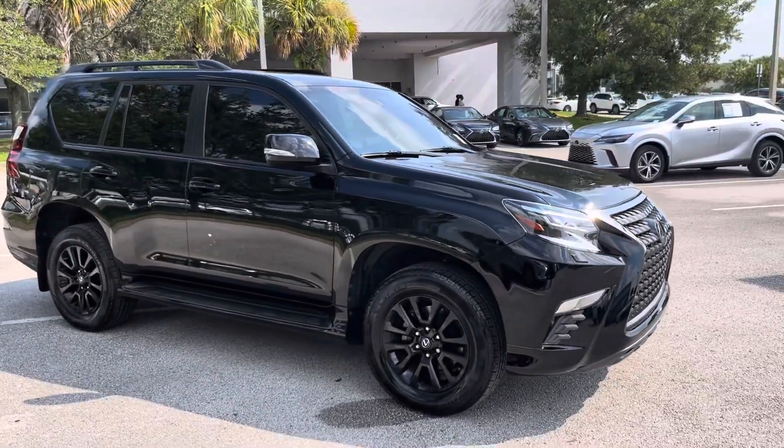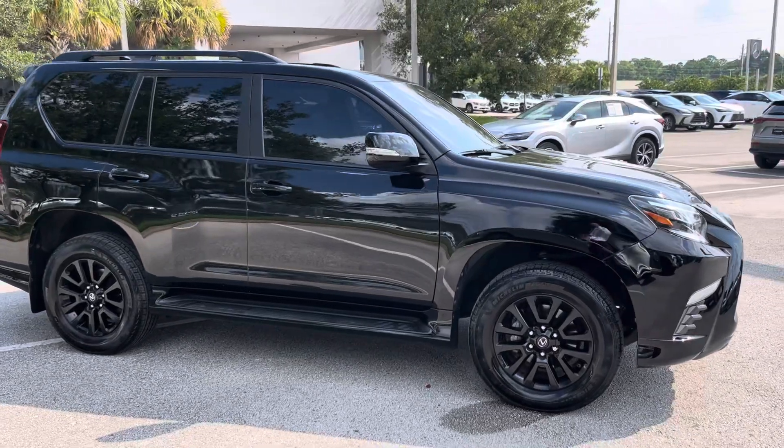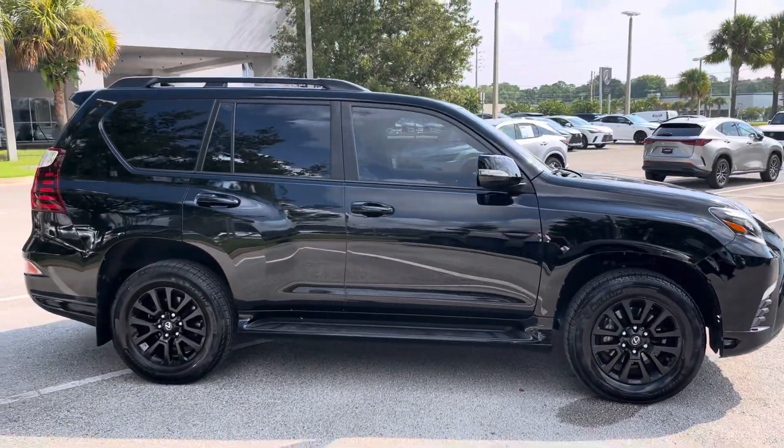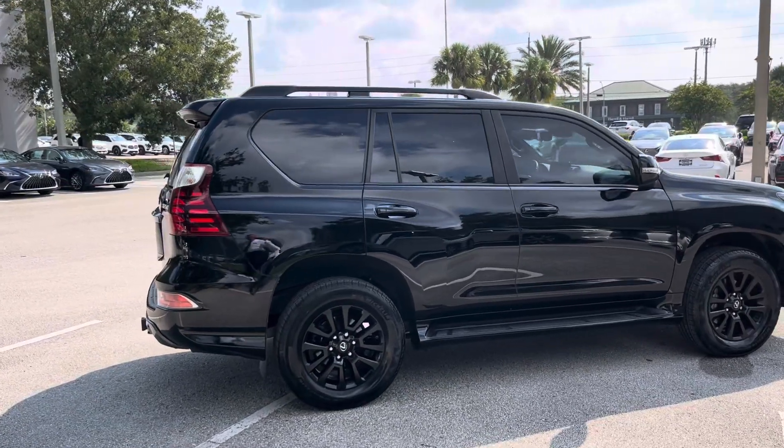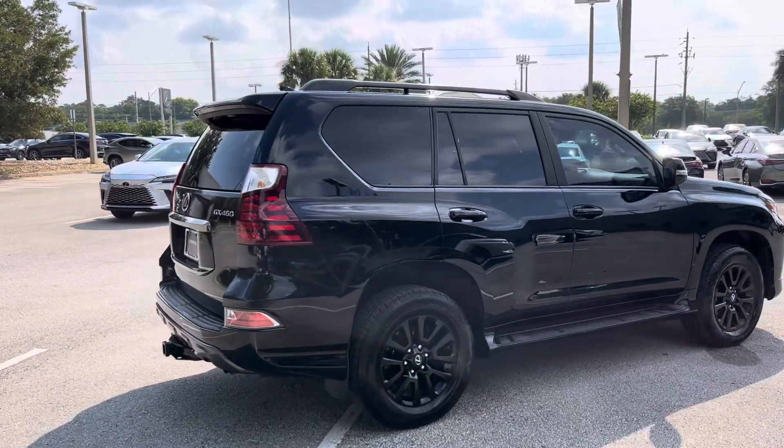So this is the vehicle. Beautiful blacked-out wheels — 2022. Taking you around to the back here: fixed running boards that you can see, and roof rails on the top.